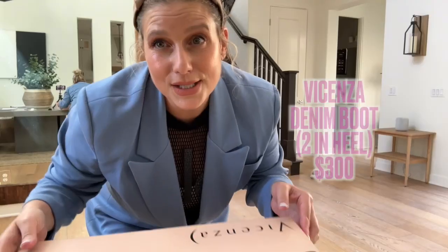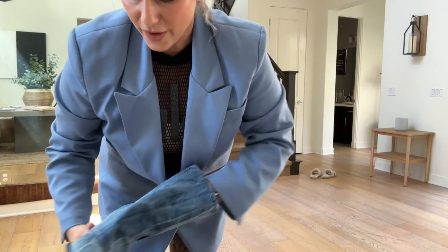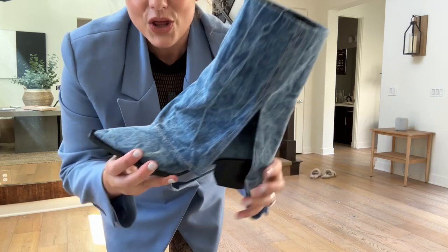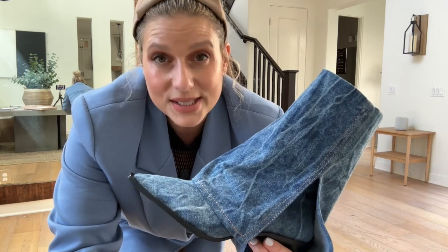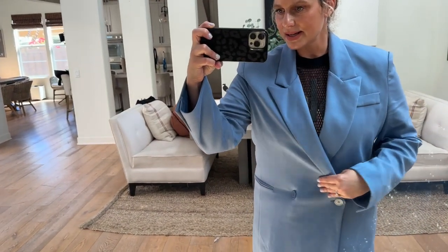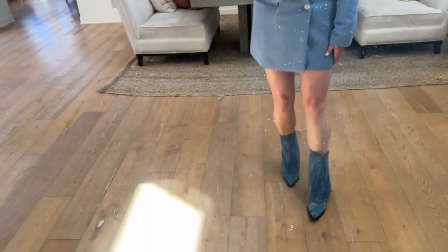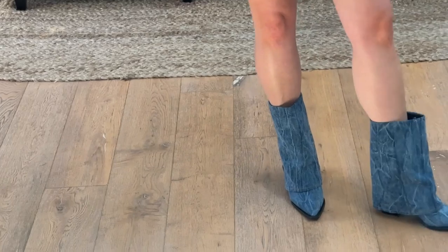Get excited for my second shoe — this boot is trending everywhere. I came across the Vicenza at Anthropologie; these were $300. This is where I let myself splurge a little bit. I love a good fall boot you can wear all season with sort of everything. Just for fun, I've turned this oversized blazer into a dress, and there are the boots. They're really fun — giving me Da Vinci vibes. That takes us into our denim category.